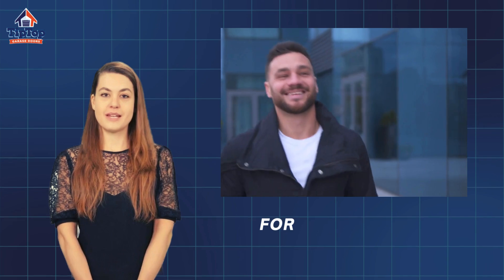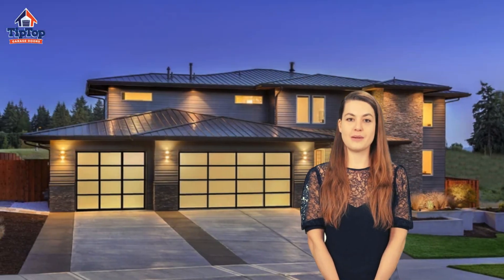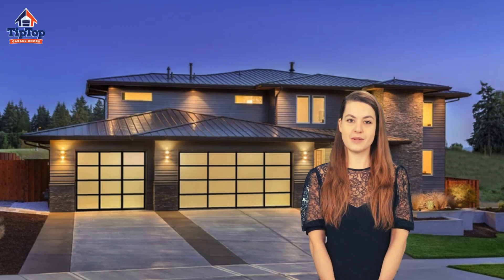Are you tired of the same old boring garage doors? Looking for something sleek, stylish, and unique for your home in Charlotte, North Carolina? Introducing Glass Garage Doors — the perfect blend of elegance and functionality.